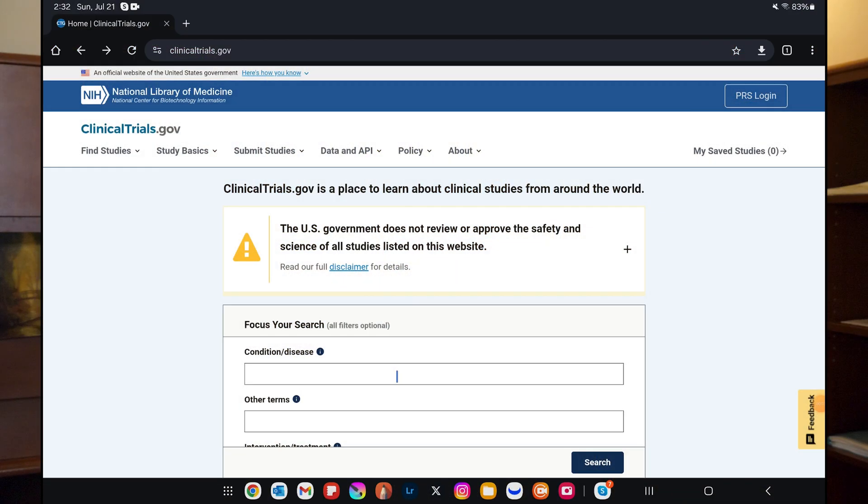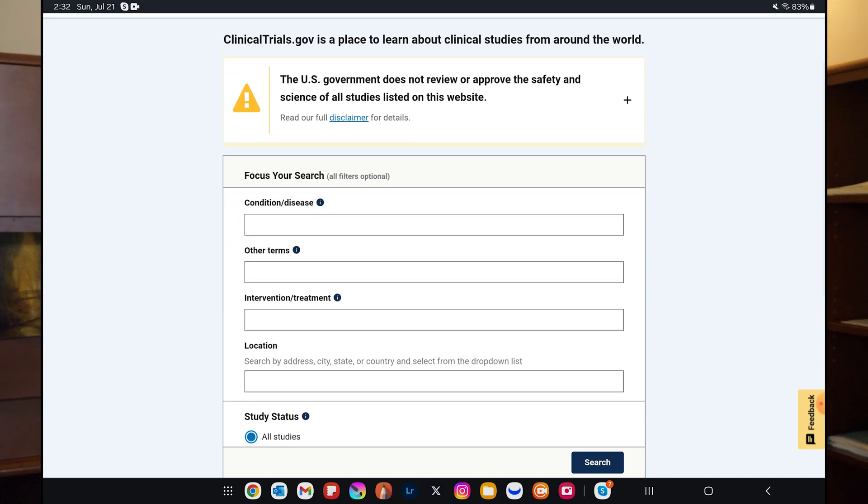So let me show you what this looks like and how you can use it. We're going to go to clinicaltrials.gov — I'm setting this up while I'm talking. This is available to everyone in the world with an internet connection. So this first page — you can see clinicaltrials.gov is the web address at the top — gives you all the main search options that you need.